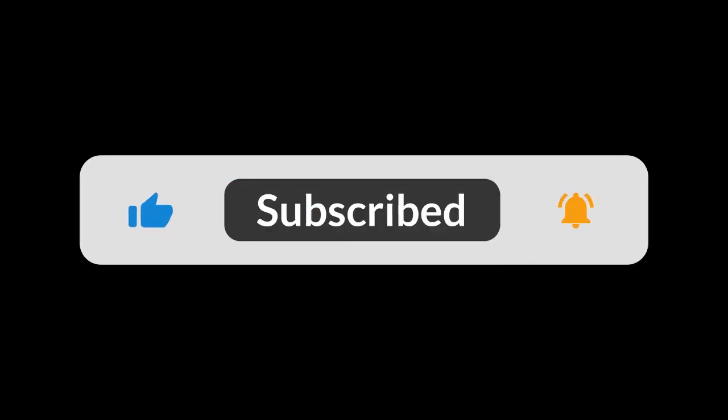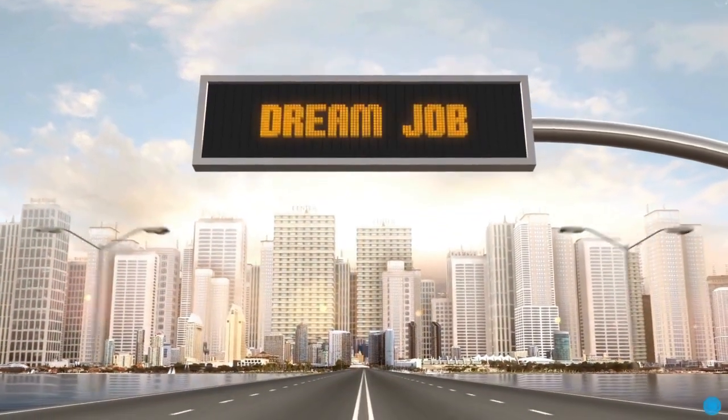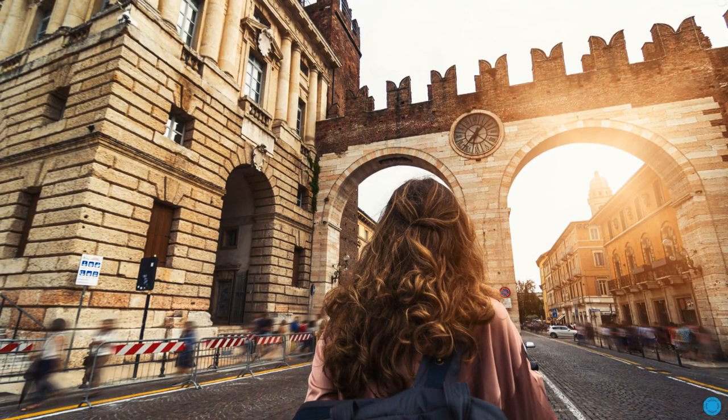Drop us a comment below and give this video a like if you found it intriguing. Don't forget to subscribe for more luxury career paths like this one. Until next time, stay inspired and dream big. Discover more in the description about becoming a commercial image retoucher.